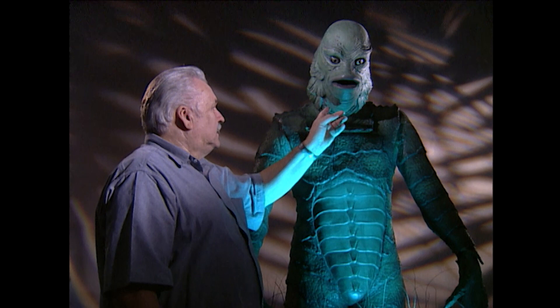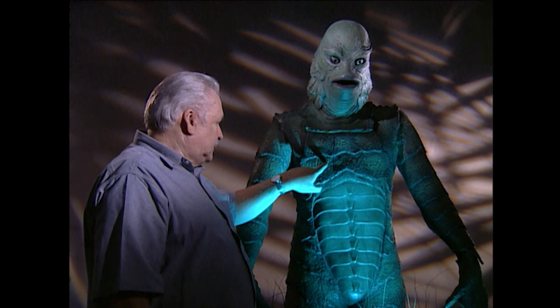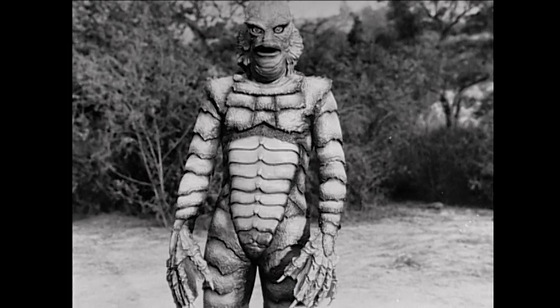This particular head is one of the last castings out of the Ben Chapman mold — the land creature mold. My friend Bill Malone actually built and reconstructed this whole suit, and it's exactly right — almost every scale is where the actual suit was. Ben Chapman was here and thought this was one of his suits. It fooled him totally.